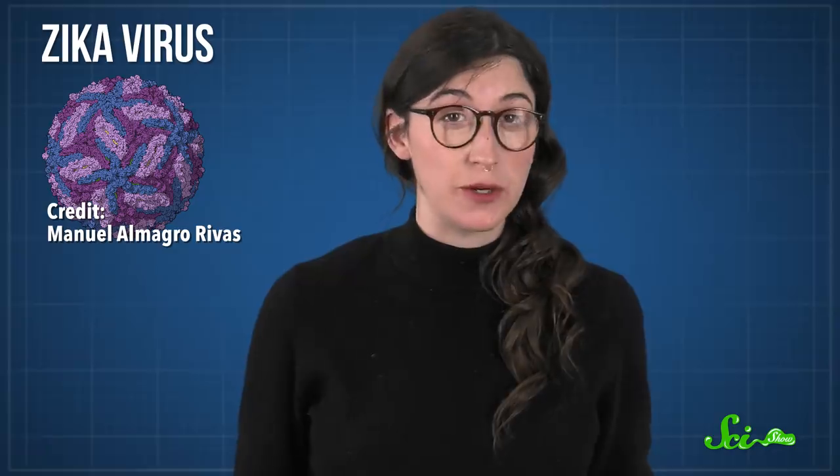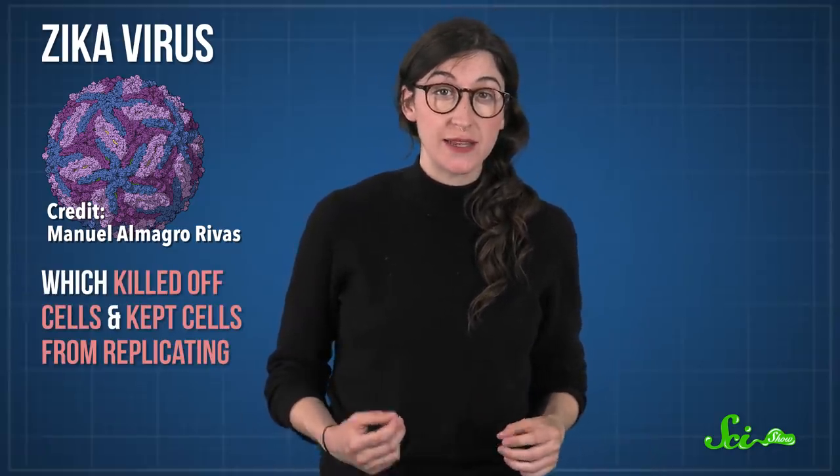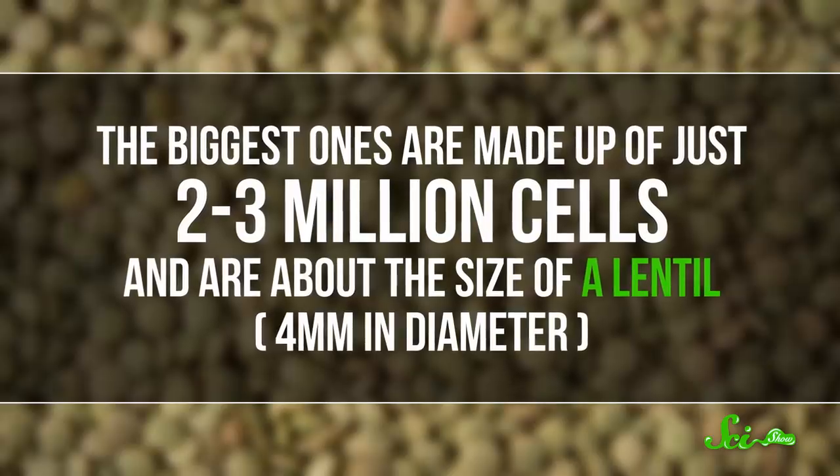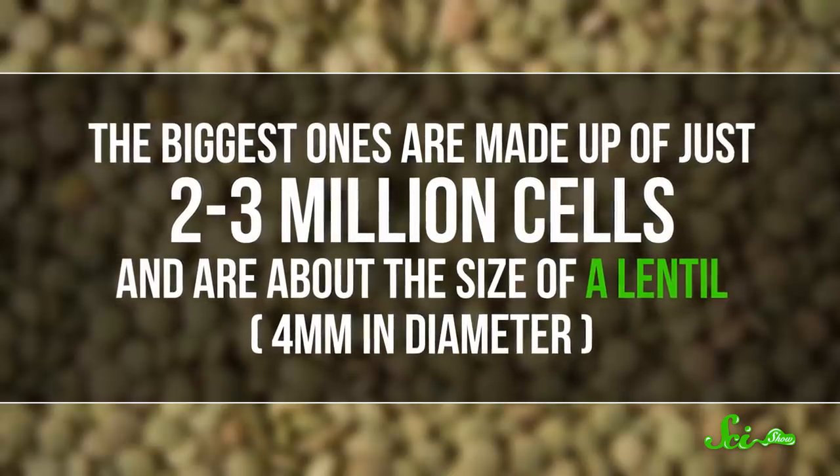Another group has used mini-brains to study how the Zika virus wreaks havoc on fetuses during pregnancy. The researchers infected organoids with the virus, which killed off cells and kept cells from replicating. Now, as great as cerebral organoids have been for science so far, they're not without flaws. For one, they're tiny. The biggest ones are made up of just two to three million cells and are about the size of a lentil.